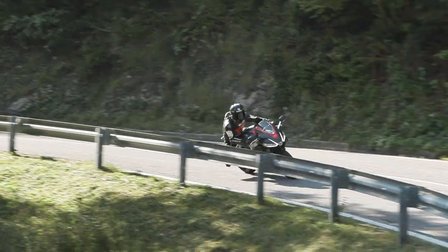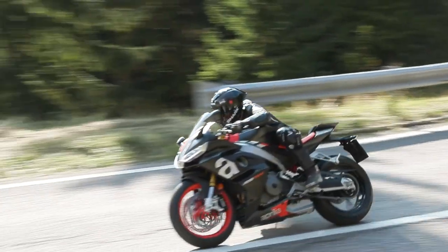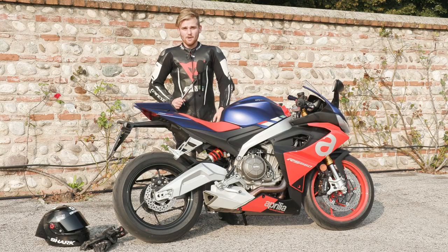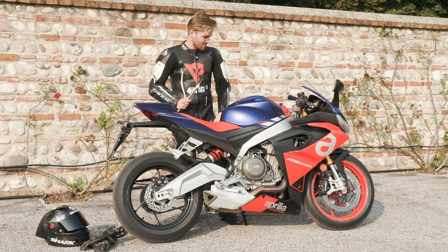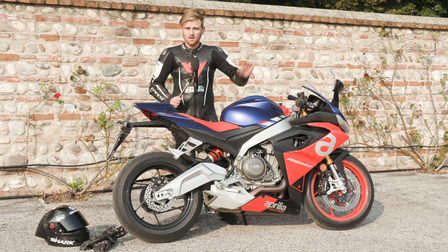We've done probably 200km today around the mountain, we've been through towns, we've been through cities, and I've got to say it's blown me away. For just a nip over 10k, I'm really surprised at the package. It comes with a full electronic suite.